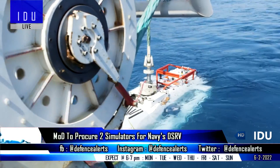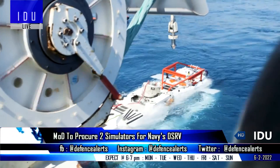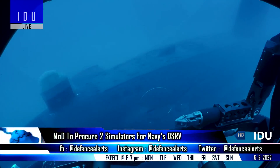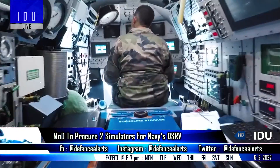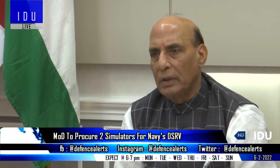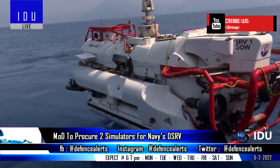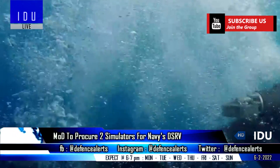The Indian Ministry of Defence has issued a request for information for the procurement of simulators that can emulate the deep submergence rescue vehicle of the Indian Navy. The Defence Ministry is procuring two sets of simulators that can prepare Indian Navy personnel for the submarine rescue vessel and remotely operated vehicle systems.